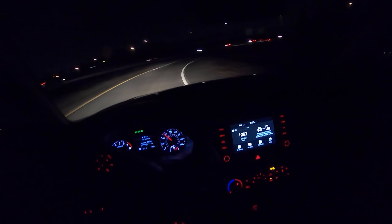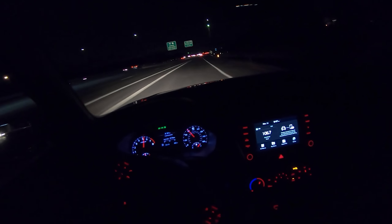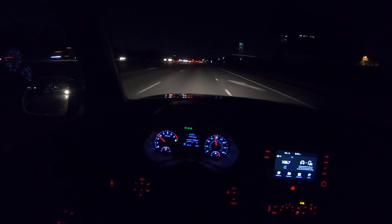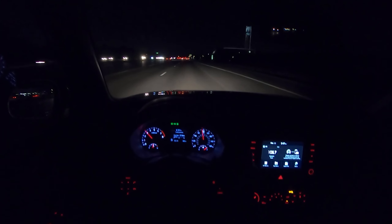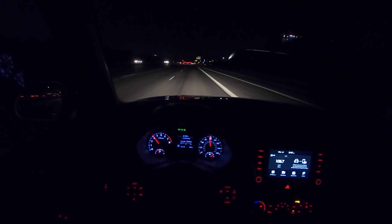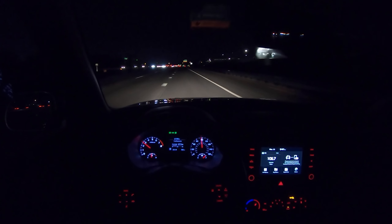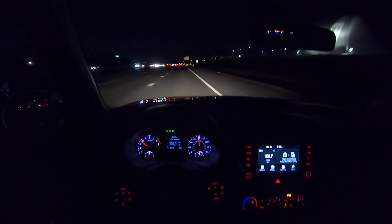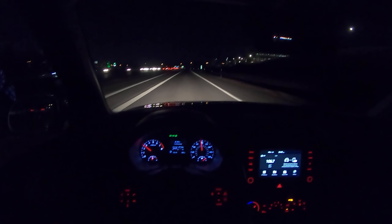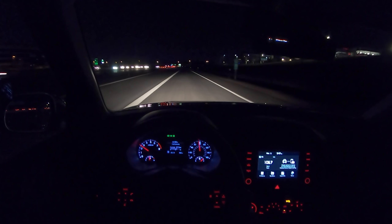I do like this CVT quite a bit. When you're not hustling it and just driving normally, it really stays out of the way — it works in the background, and it's nice and responsive. It delivers a smoother driving experience than a traditional automatic would. Kia definitely did a good job tuning this transmission, and I think it strikes a nice balance between a typical CVT and a good automatic.